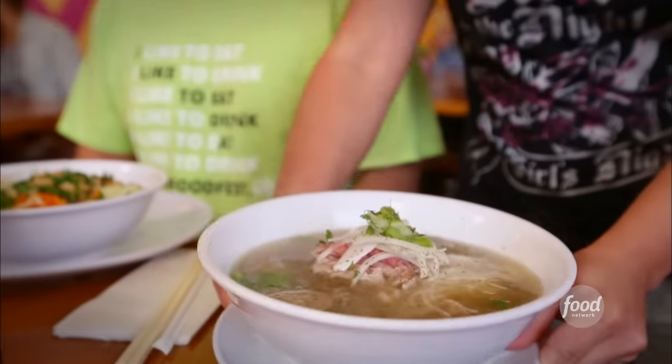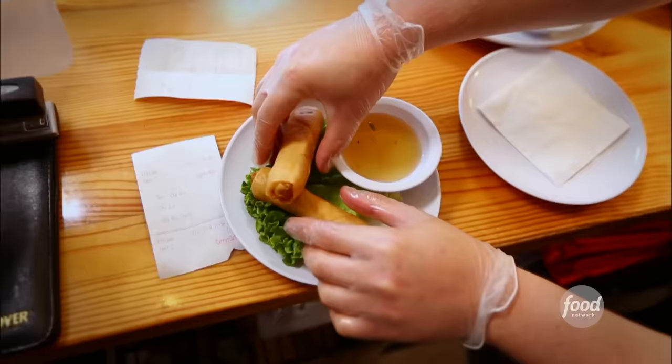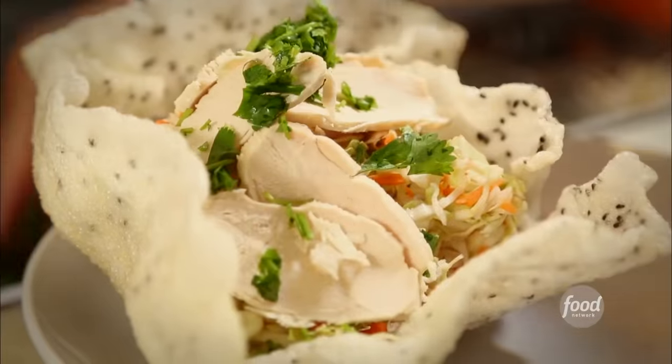The inside is so spongy — it really absorbs the flavor of the meat. The pickled daikons and carrots give it a good crunch. I've never had head cheese before — I like it. It's neat for people to walk in here and get a full cultural experience. Outstanding, man. Really.